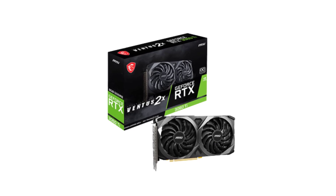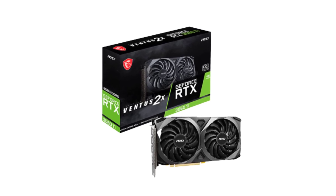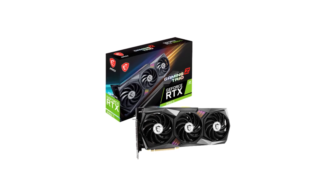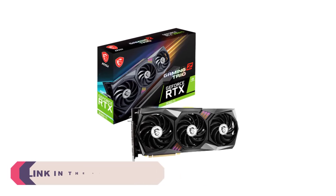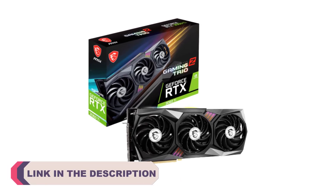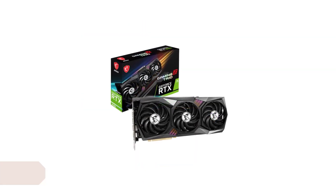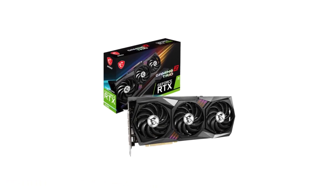In the ever-evolving world of PC gaming and content creation, having a powerful graphics card is essential to unlock the full potential of your rig. Whether you're a dedicated gamer seeking the highest frame rates, a creative professional working on demanding visual tasks, or simply looking to future-proof your system, choosing the right graphics card is a critical decision.